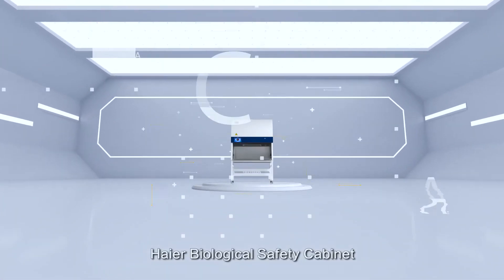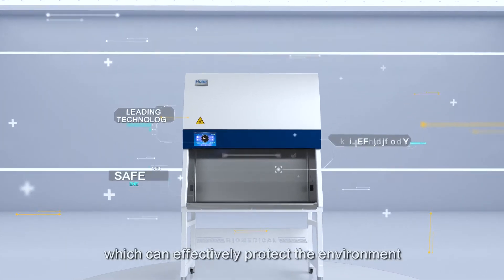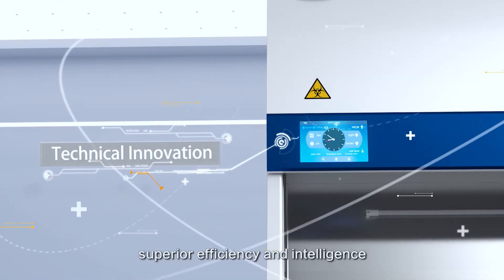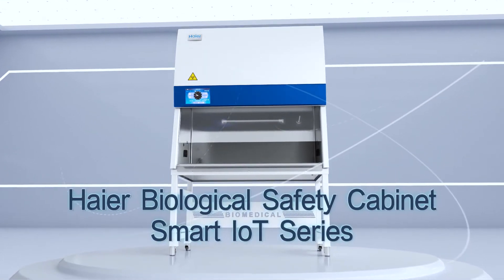Higher Biological Safety Cabinet applies the world's leading technology, which can effectively protect the environment, laboratory personnel, and sample safety. Technical innovation, superior efficiency and intelligence. Higher Biological Safety Cabinet Smart IoT Series.